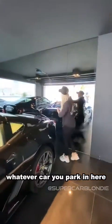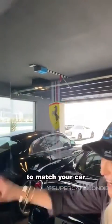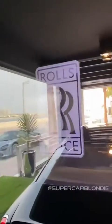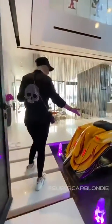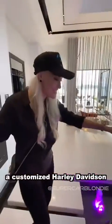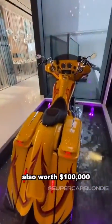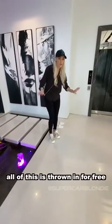Whatever car you park in here, you can change the emblem on the screen to match your car. Now you have a customised Harley Davidson, also worth a hundred thousand dollars. And all of this is thrown in for free.